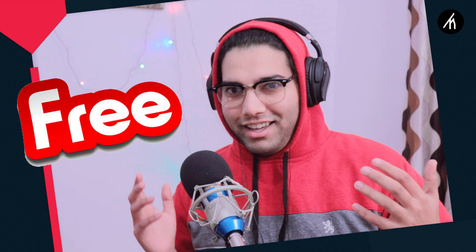But today I came with a video that is really gonna help everyone. Today I'm gonna show you how you can use Filmora 9 or Filmora Pro — yes, the Pro version — for free, like literally for free. I finally found a way so that you can do it.